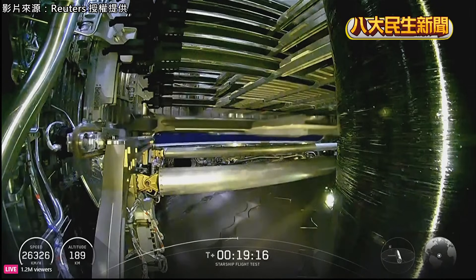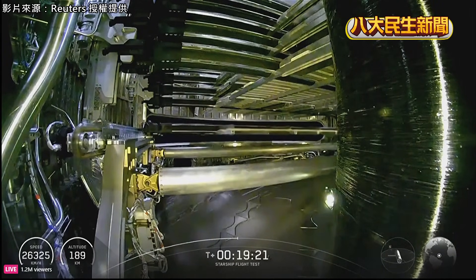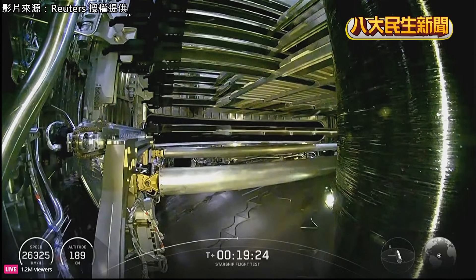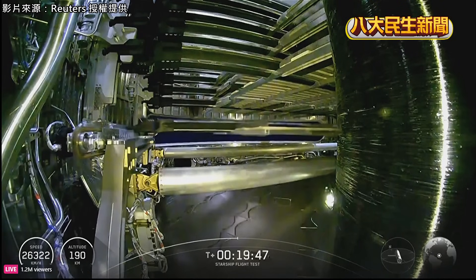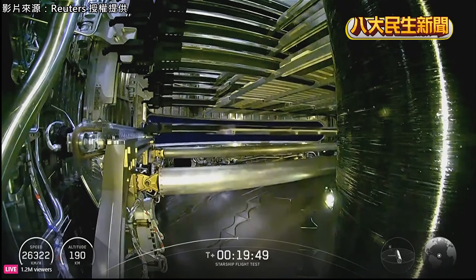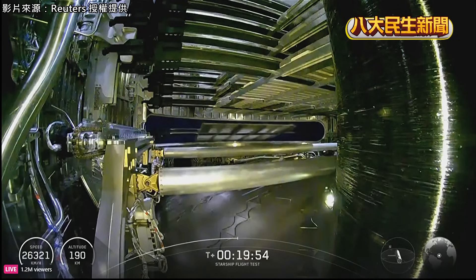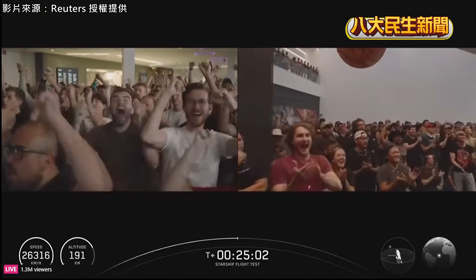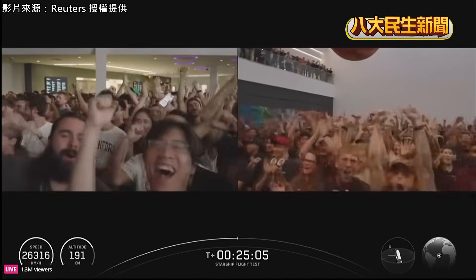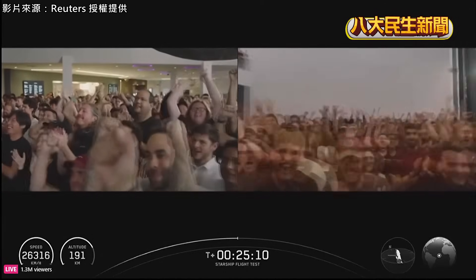So there we go. There goes another one. The last one has been deployed. Starlink simulator payload complete. Heck yeah, everybody.